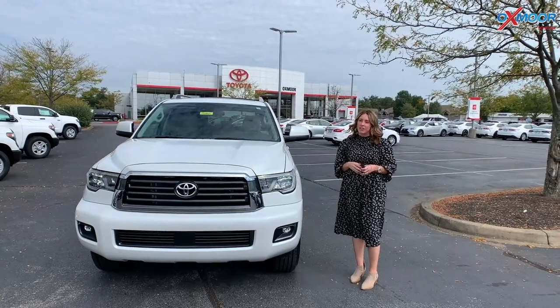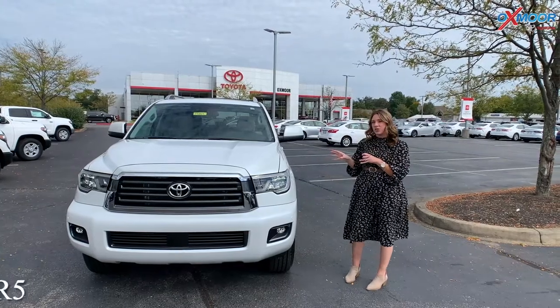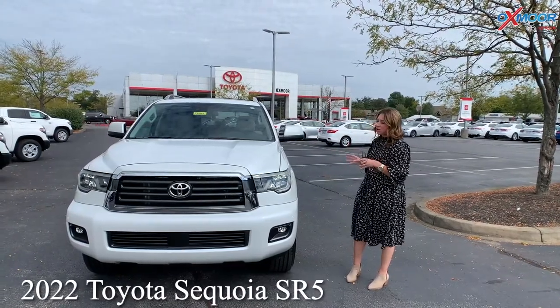Hey everyone, it's Gabrielle over here at Oxmoor Toyota. I'm going to talk a little bit about a 2022. This is the Toyota Sequoia. This is the SR5.